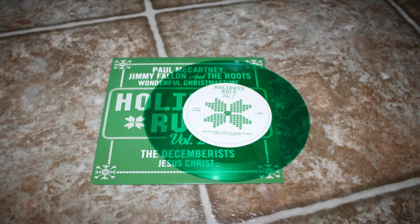This one is Holiday Rules Vol. 2, got this Black Friday Record Store Day. It has Paul McCartney, Jimmy Fallon, and The Roots' Wonderful Christmas Time. And this is the green copy, so it has the December's Jesus Christ. The red copy came with a Nora Jones song — I think it was called Peace. This one I got off Discogs pretty cheap — it is Weird Al. I am secretly obsessed with Weird Al. It has Lasagna and Velvet Elvis, which is fun to listen to. I definitely want to get some more Weird Al stuff.